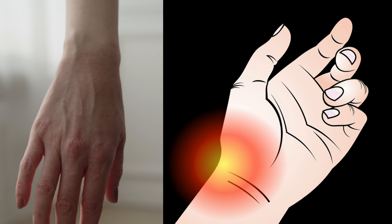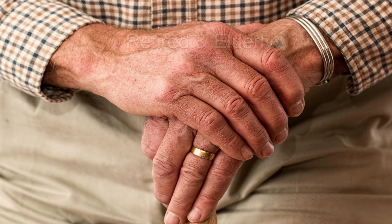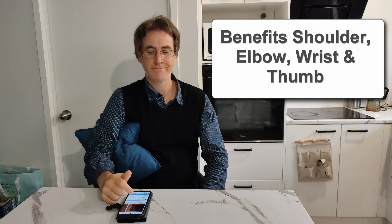I see this condition on a weekly basis and it's not simply an age thing either. While many of these cases are amongst retired and elderly, younger and younger people are getting it from heavy device usage. Hint: put the phone on a flat surface, support your arm, then scroll. That'll save you some trouble.